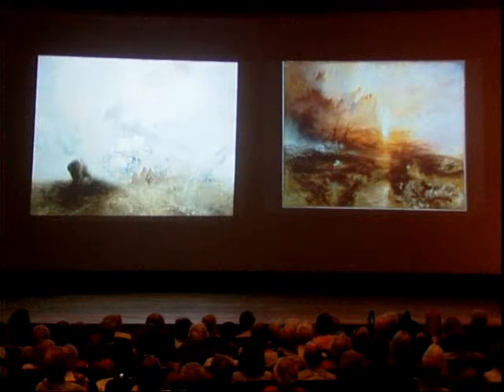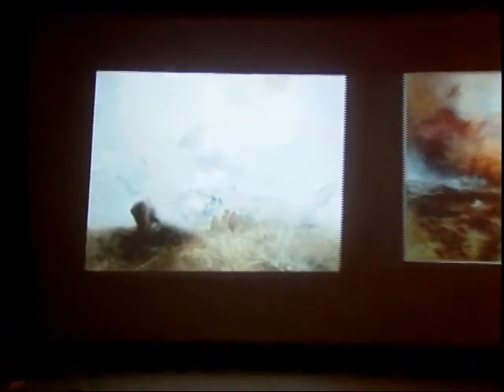The Metropolitan bought the Whalers, on the left there — I don't know the price — I believe in 1895. And Turner began to find his way, even in some of these late fantastic visionary works, into the canon of European painting that was of such appeal to the great millionaire collectors of the late 19th and early 20th century.